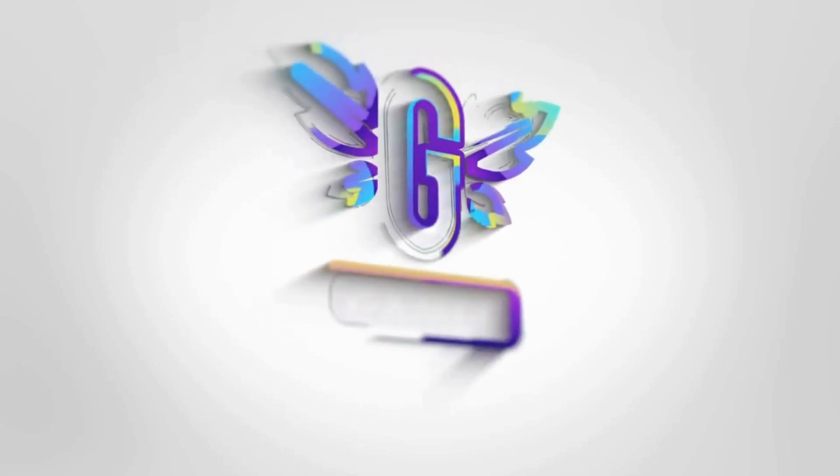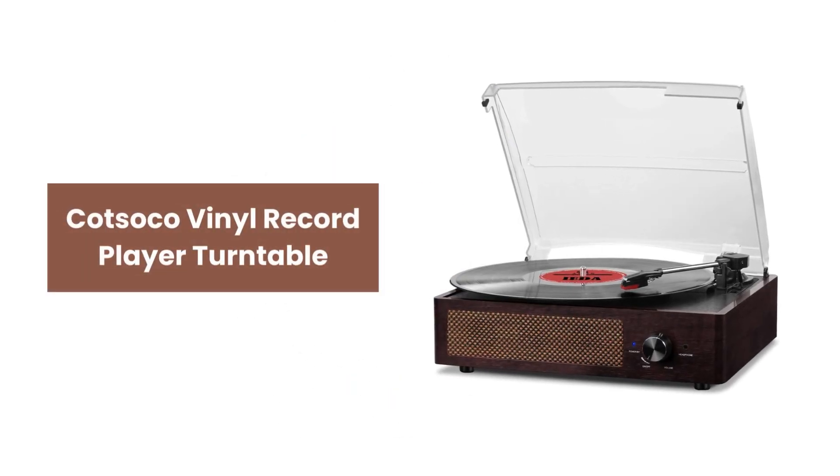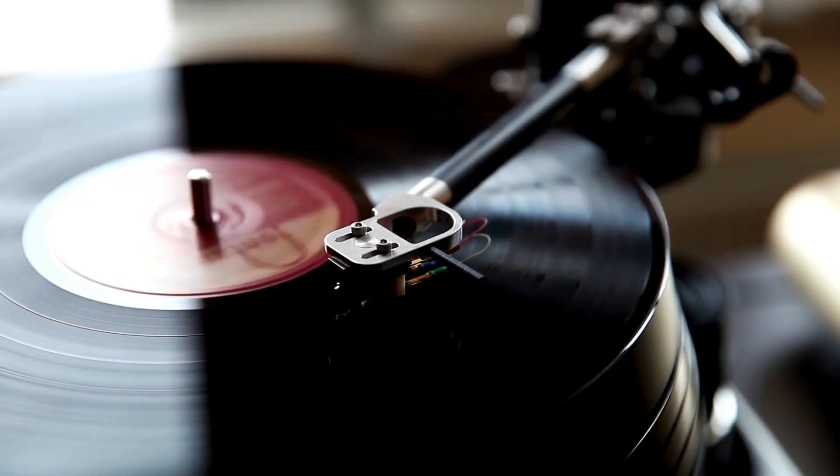Hey, everyone! Introducing the Kotsoko Vinyl Record Player Turntable, your gateway to rediscovering the magic of vinyl records. Let's embark on a journey through its features and elevate your listening experience.